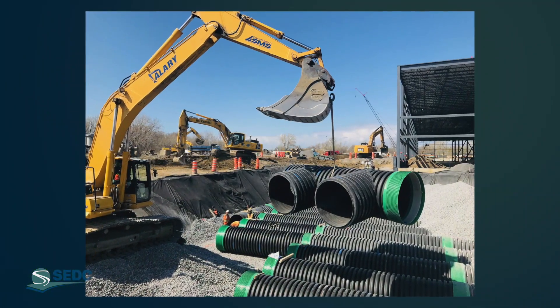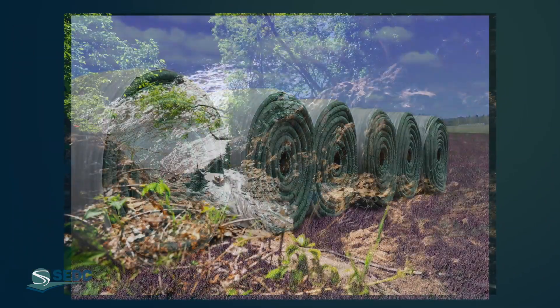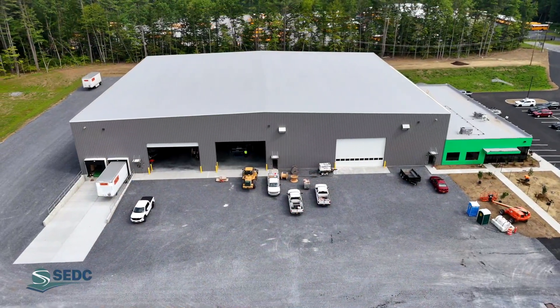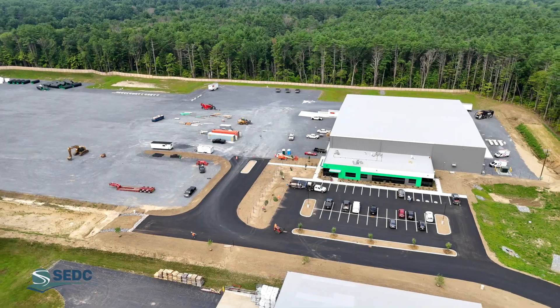Cellino designs a wide range of products to meet a wide spectrum of needs in commercial, agricultural, industrial, and residential sectors. In March of 2024, Cellino is proud to announce construction of its new plant in Saratoga Springs, New York.